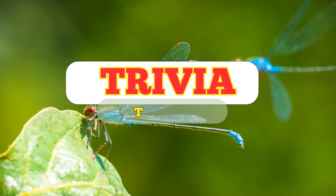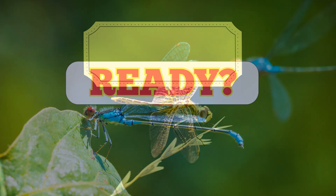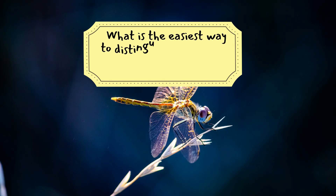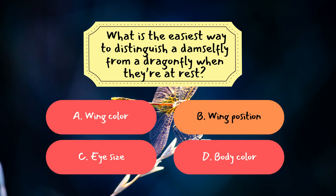Now it's time to see how much you've learned from today's episode. We've got three fun trivia questions coming up. Question 1: What is the easiest way to distinguish a damselfly from a dragonfly when they're at rest? The correct answer is B, wing position. Dragonflies rest with wings spread out, while damselflies fold theirs neatly along the body — a quick and simple way to tell them apart.